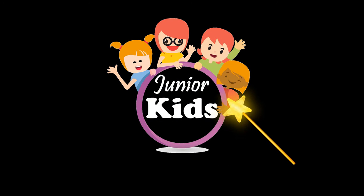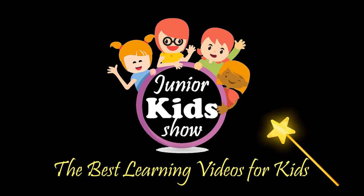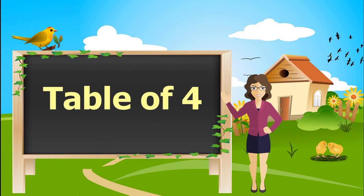Welcome to Junior Kids Show, the best learning videos for kids. Let's learn the table of 4.